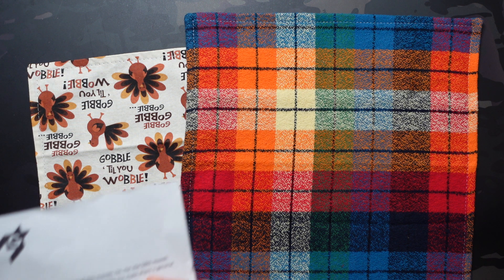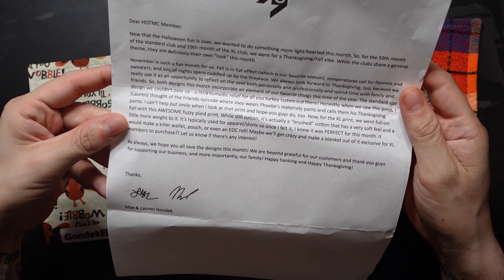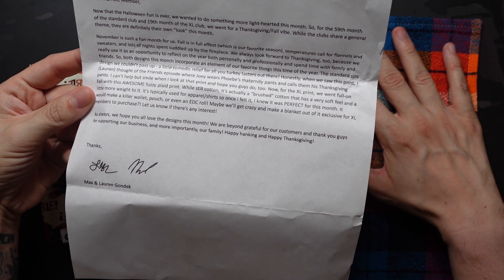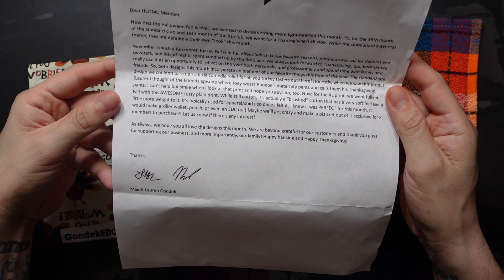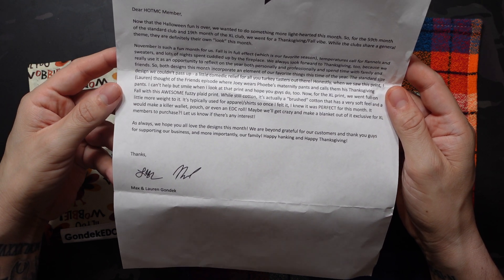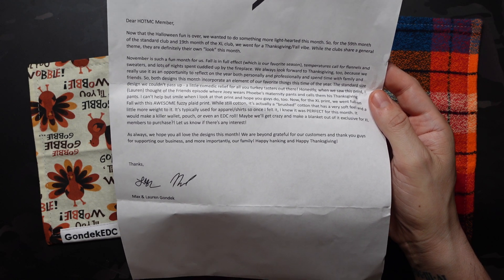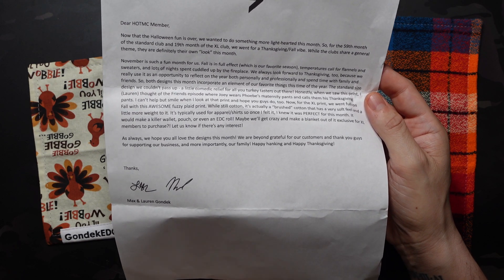Now for the XL print — we went full-on fall with this awesome fuzzy plaid print. While still cotton, it's actually a brushed cotton with a very soft feel and a little more weight to it. I can definitely attest to that — the envelope was even a bit thicker this month because of the material, and it feels really, really awesome. It's typically used for apparel and shirts, so once I felt it I knew it was perfect for this month. It would make a killer wallet, pouch, or even EDC roll — maybe even a blanket. Exclusive for XL members to purchase, so let them know if there's interest. You can use the fabric to customize any of their soft goods while supplies last, which is typically through the month it's released.